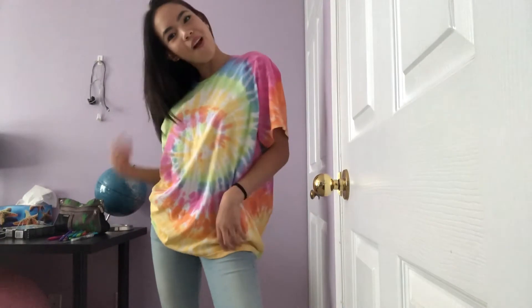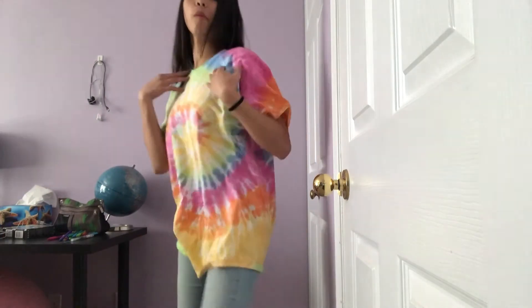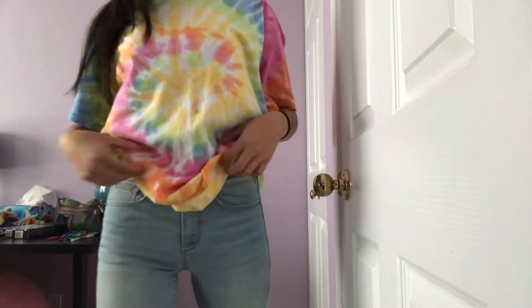This is a nice tie-dye shirt, to be honest, and it's a little bit oversized so it's pretty cute. It's a nice design — I haven't seen a tie-dye shirt with such a cool design. I could make one, but I don't want to — I can just buy it.